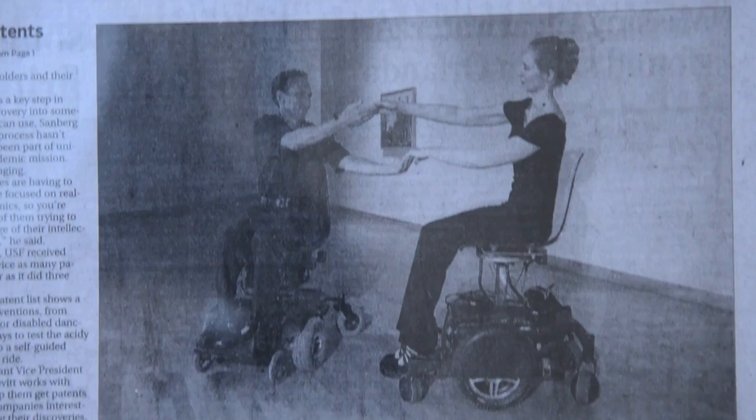There were two primary motivations for this project. One was a personal caregiving experience I had with my father, who was injured in a severe car accident, and I was a caregiver for 21 years with my mom. A second motivation was working with dancers with and without disabilities in a dance company, working with both power chair users and manual chair users.